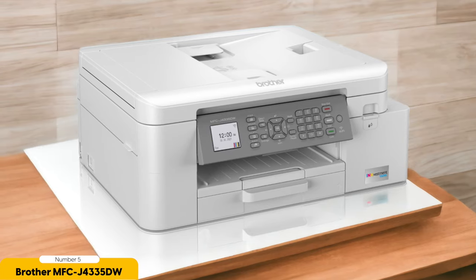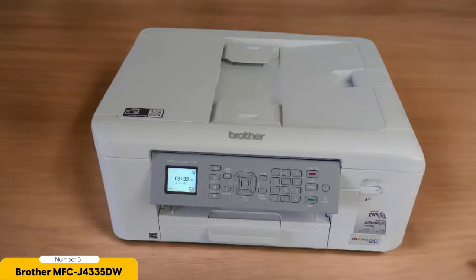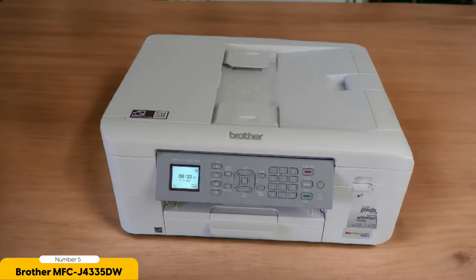In terms of print quality, the Brother MFC J4335DW delivers sharp and vibrant prints. Whether you're printing documents or photos, the output is always clear and professional-looking. The printer also has a decent print speed, so you don't have to wait too long for your prints to be completed.